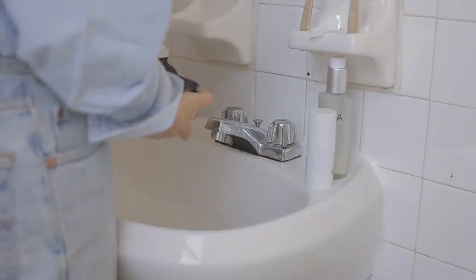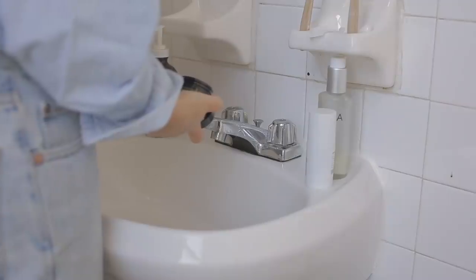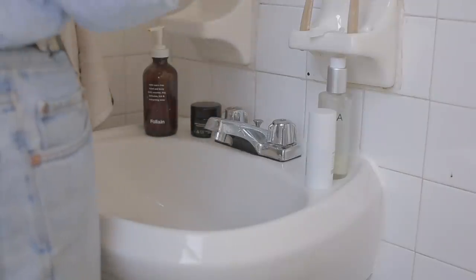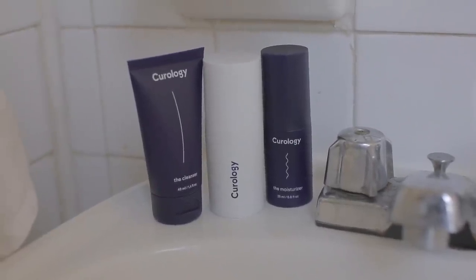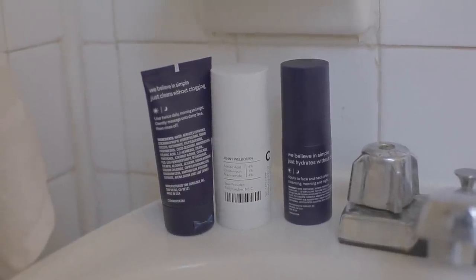I always end with a moisturizer — I'm using the Ursa Major moisturizer, which I love, and it doesn't make me break out. Curology also has a system where you can sign up for their cleanser and moisturizer as well, which I've tried and love. It's specifically made to make sure you don't break out, so that's an option if you're worried about trying other moisturizers and risking breakouts.